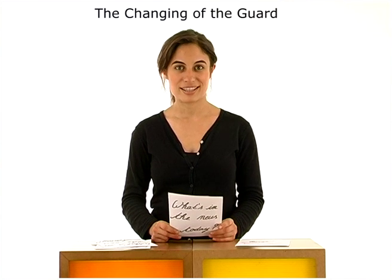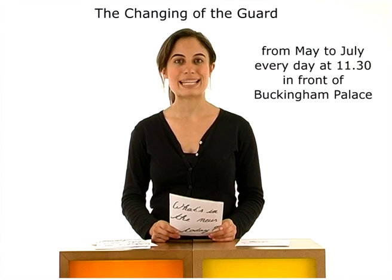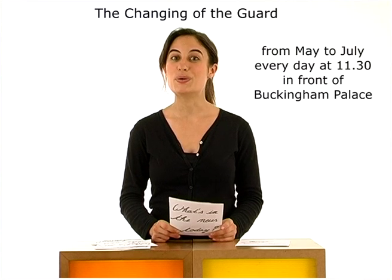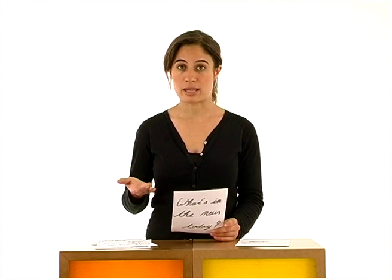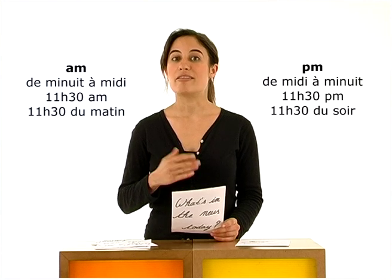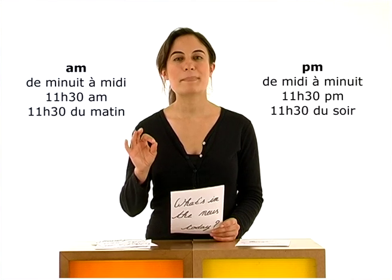I've got a few minutes to tell you about the changing of the guard. It takes place from May to July, every day at half past eleven, at Buckingham Palace, and it attracts a lot of tourists. La relève de la garde a lieu tous les jours de mai à juillet à onze heures trente du matin, et elle attire de nombreux touristes. En anglais, pour dire l'heure, on ne compte que jusqu'à douze. Donc pour dire qu'il est onze heures trente du matin, on dira: it is half past eleven a.m. Alors que pour dire qu'il est vingt-trois heures trente, donc onze heures trente du soir, on dira: it is half past eleven p.m.